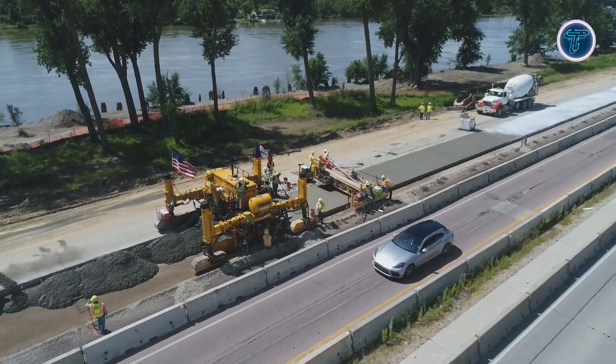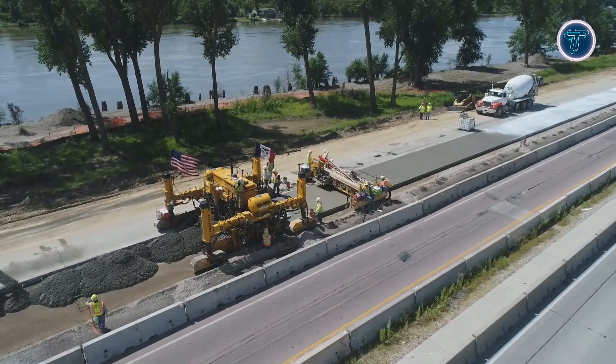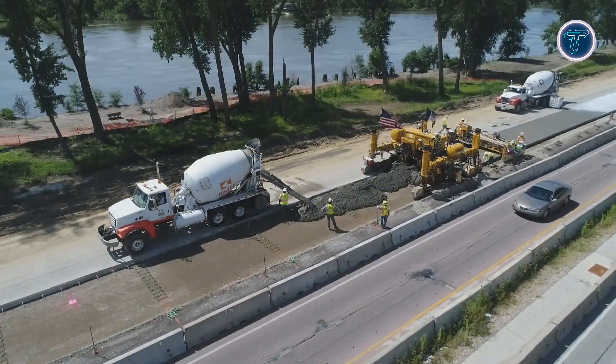Its combination of intelligent controls, wide paving capacity, and job site flexibility makes the GP 2400 ideal for modern concrete construction, delivering superior results on demanding projects.